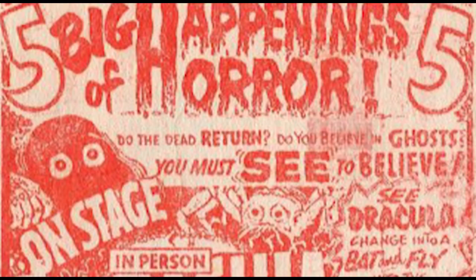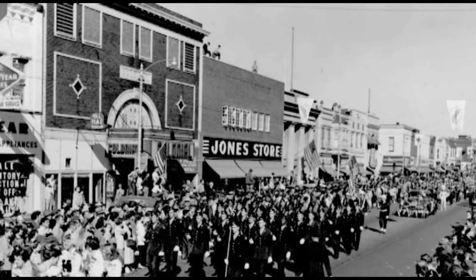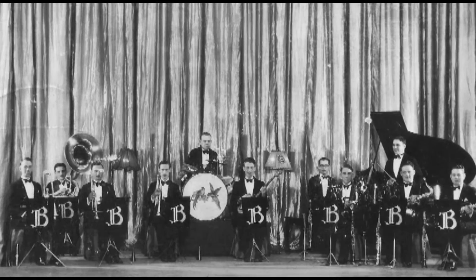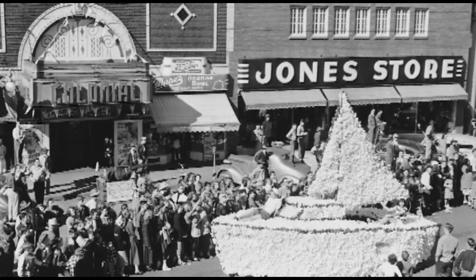Through the years, the theater has played a large role in the community, serving as a hotspot for both teen and family outings. For some community residents, going to the Colonial Fox was life-changing. This theater holds a lot of memories — this is where kids had their music recitals and band concerts, and where a lot of people met their future spouses.